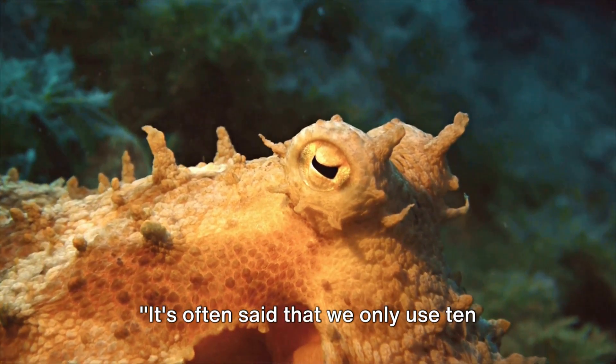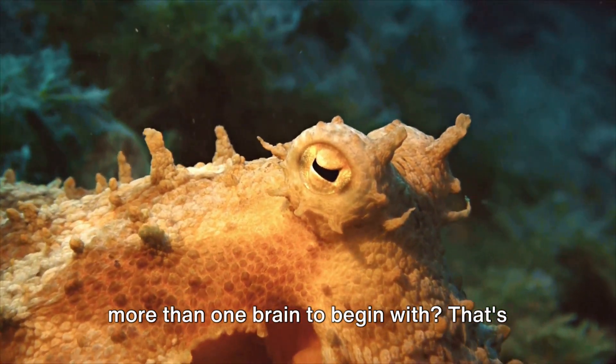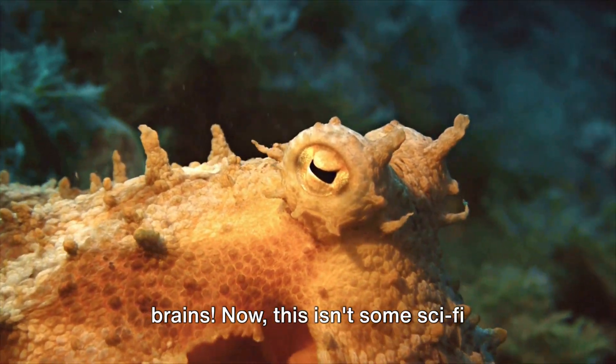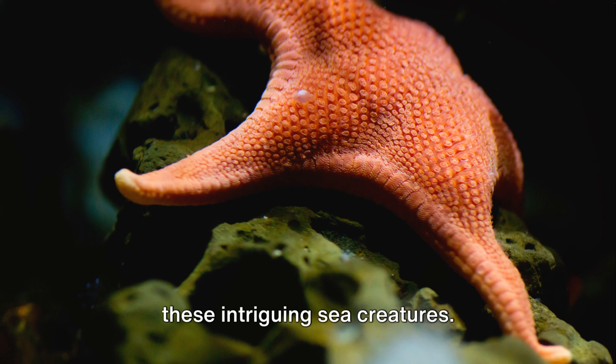It's often said that we only use 10% of our brains, but what if you had more than one brain to begin with? That's right — an octopus has a total of nine brains. This isn't some sci-fi fantasy, but a fascinating fact about these intriguing sea creatures.